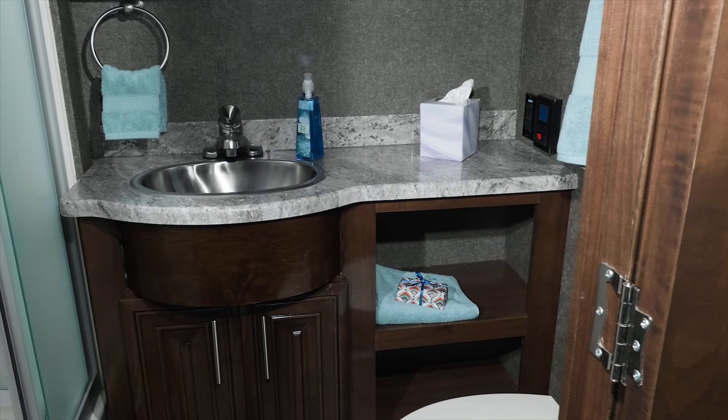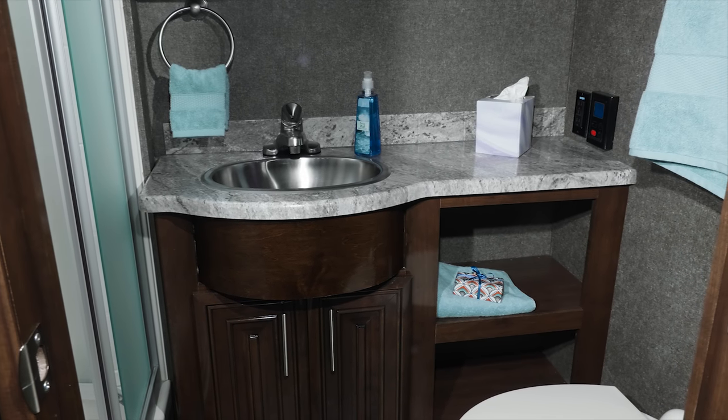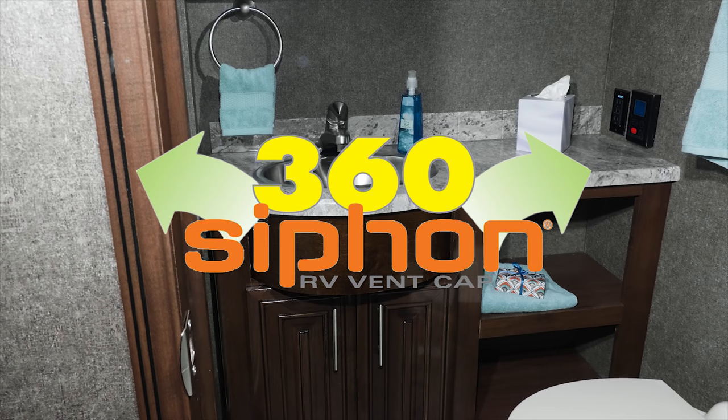From kitchen to bath, the tankless hot water ensures there's plenty of hot water for all your needs. In the bathroom, you have a large counter, stainless steel sink, shower with glass door and skylight, and the 360 siphon keeps your Challenger fresh.